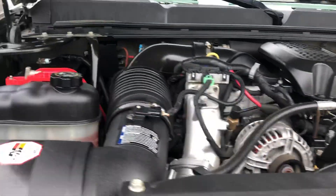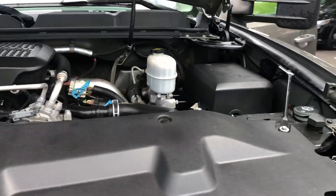Very clean engine bay. Batteries are in good shape, just had a fresh oil change. Truck is ready to go.